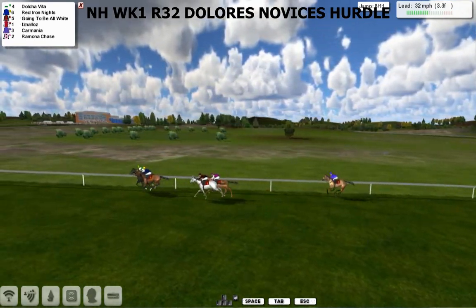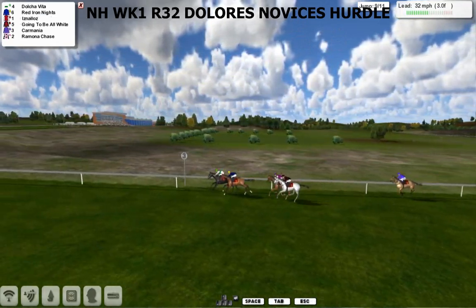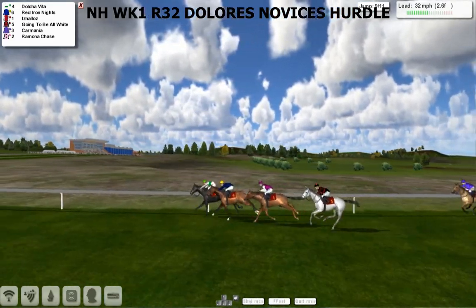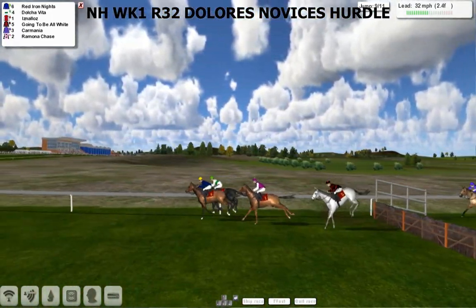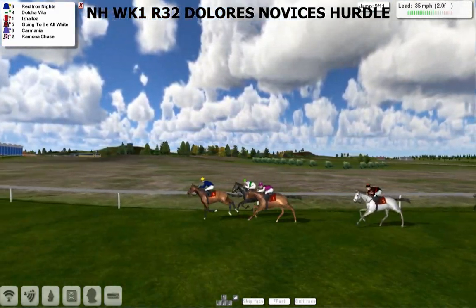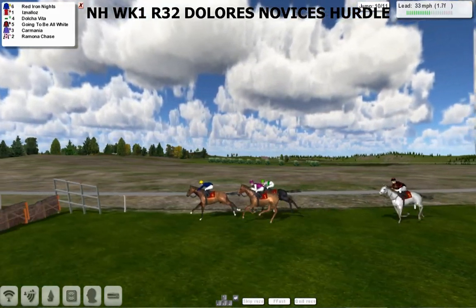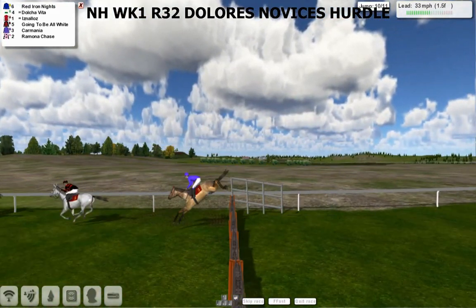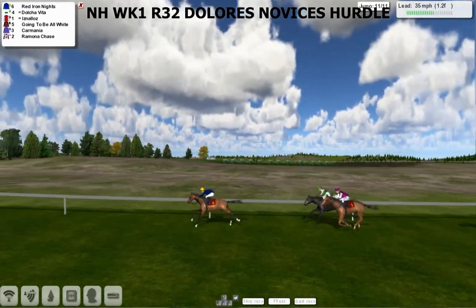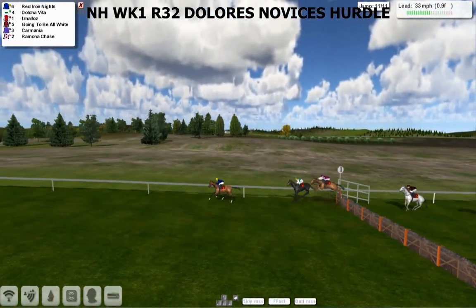It's still Dolce Vita in front from Red Iron Knights in second. Isna Loz now comes down to throw a big challenge, then comes going to be all white, Carmania trying to run on. Over the third last they go and Red Iron Knights hits the front, quickly going about a length clear. Isna Loz looks the bigger danger as Dolce Vita starts to look a little bit beaten as they take the second last. It's Red Iron Knights who's two or three clear of Isna Loz and Dolce Vita as they take the final flight.